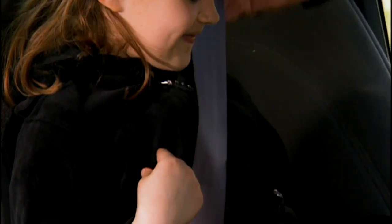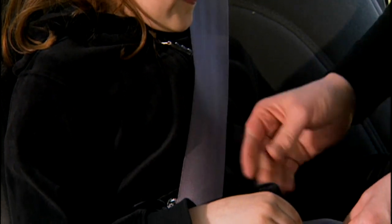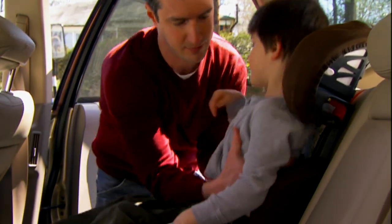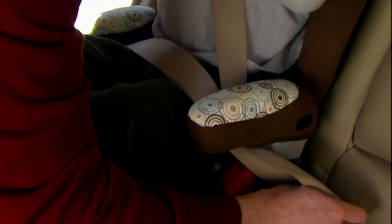Booster seats are made to be used with the vehicle's lap shoulder belts in the back seat. Have your child sit all the way back in the seat with the lap belt snug across the hips.